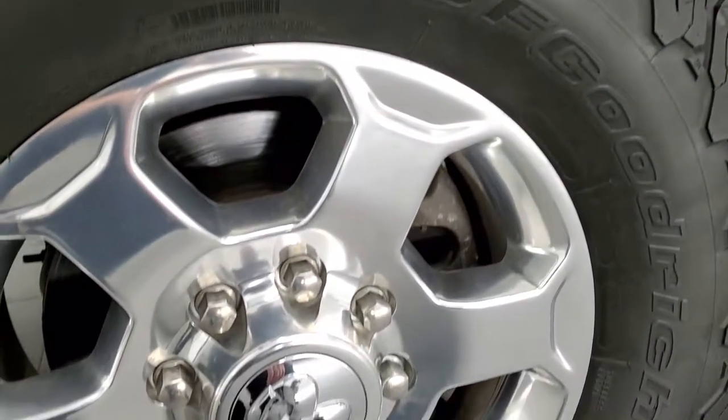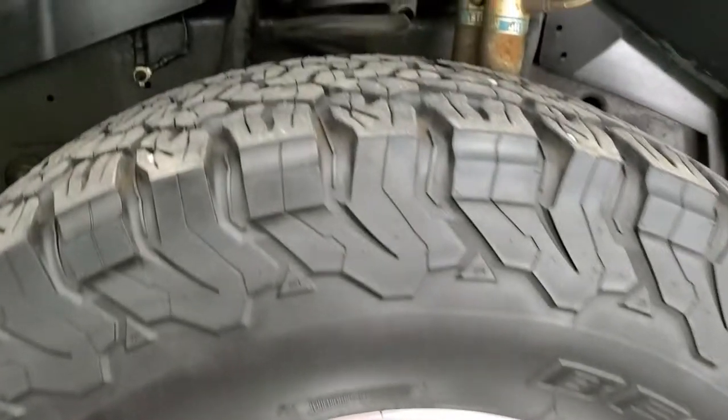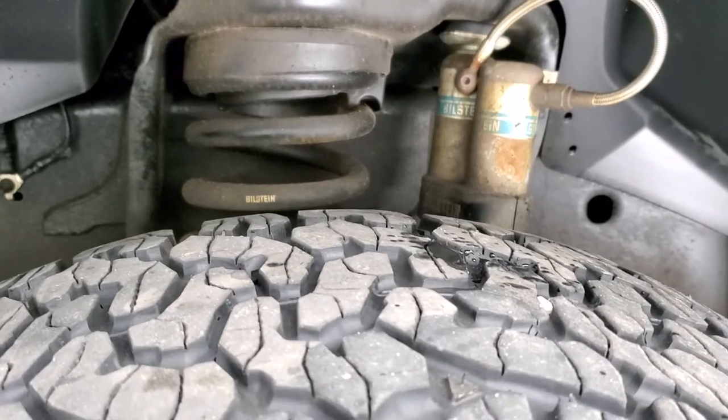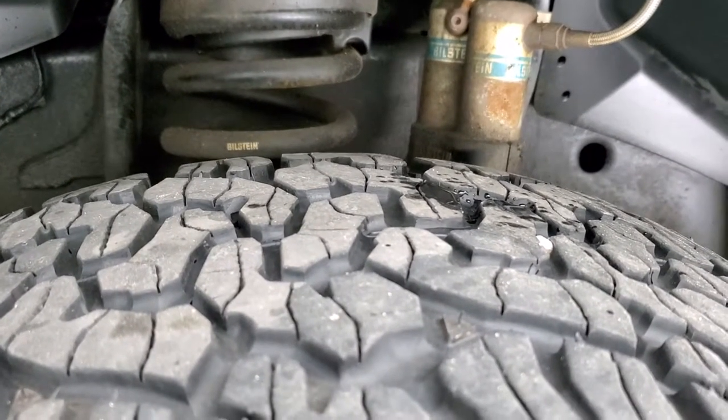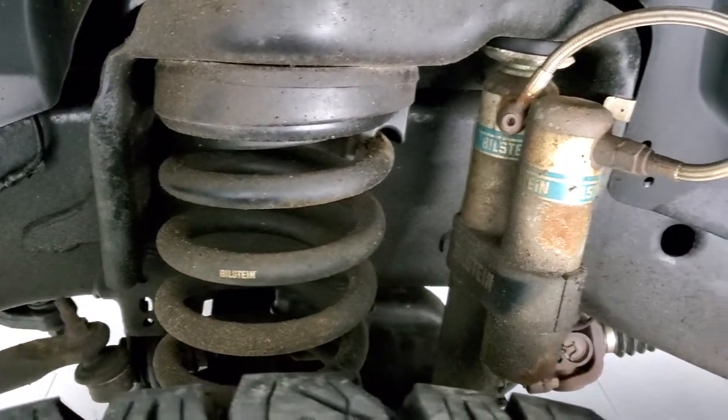It comes with the 18-inch polished aluminum rims and has BF Goodrich All Terrain TA tires. These are 35x12.5R18LTs and they have right around 50-60% of the tread left. This one also comes with Bilstein shocks and springs.